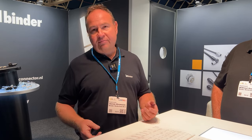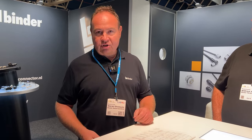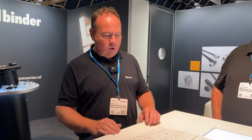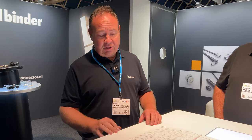The sub-miniature connectors are the smallest, with an outer diameter of approximately 40 millimeters. Because of their size, they are limited to a maximum of eight poles. The miniature connectors — I always call them the big brother of the sub-miniature — go up to 24 poles with a size up to 80 millimeters. The most interesting range is the automation connectors for automation technology.